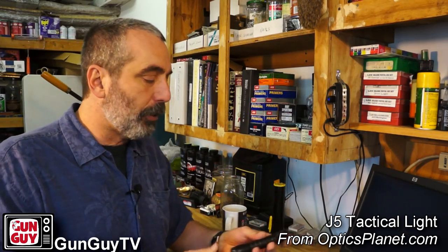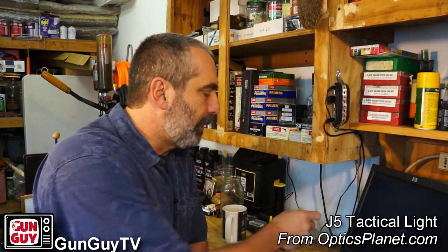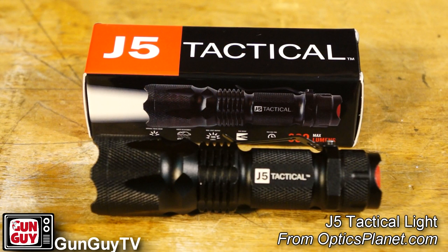Oftentimes a flashlight will keep you from ever having to do anything violent. In the case of expensive tactical lights, I strongly advise them — I like them a lot and I will never tell you not to get one. But I also realize that people have budgets, and sometimes buying an expensive light is outside of that budget. If that's the case, I'd suggest you take a hard look at this little J5 tactical light from OpticsPlanet. It's very inexpensive. I've carried it for about two or three months and I like it a lot.